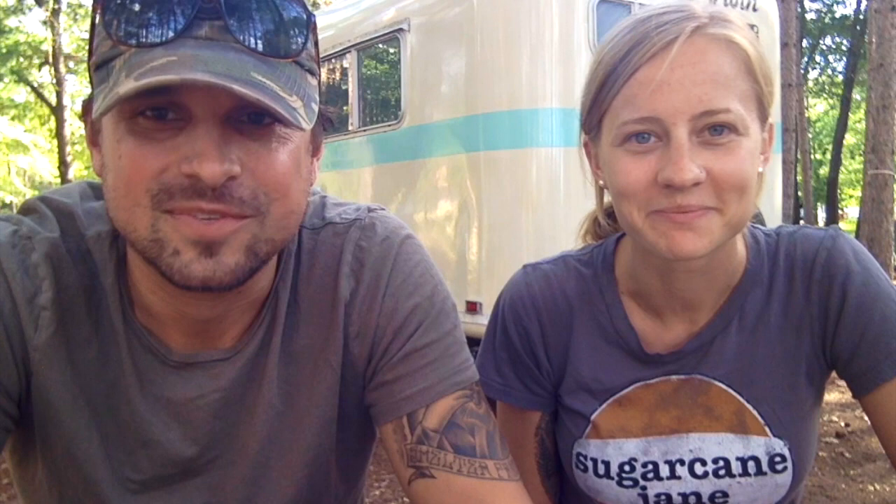Thanks for watching! If you have any questions for next week, just type them in the comments below and we'd be happy to answer whatever frequently asked questions there are about RV life. Let us know what you're thinking — we'd love to answer it next week. And if you want to check out our Etsy store, we'll put a link right here. We'll see you later!